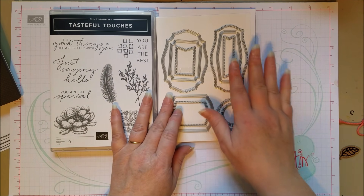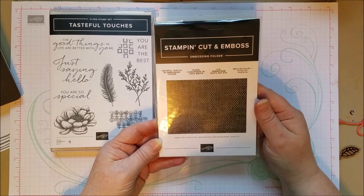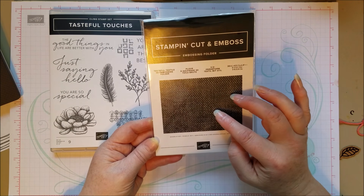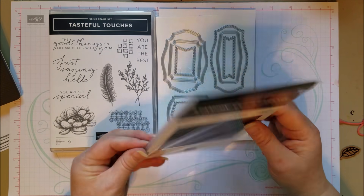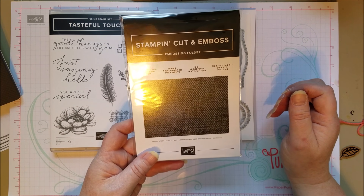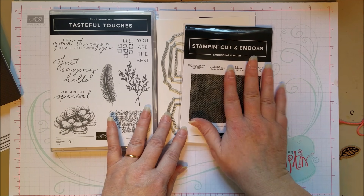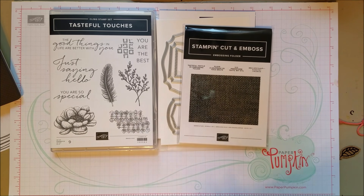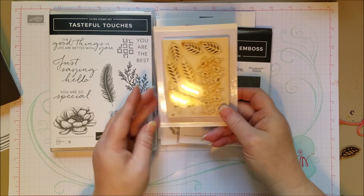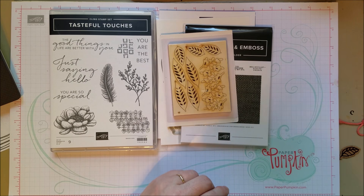Another part of this is a 3D embossing folder called Tasteful Textile — it looks like it turns paper into a linen-y looking weave. There are also some wooden element cutouts that are fun. And there's a paper pack for this one — it's one of those that comes with 24 sheets instead of the usual 12.